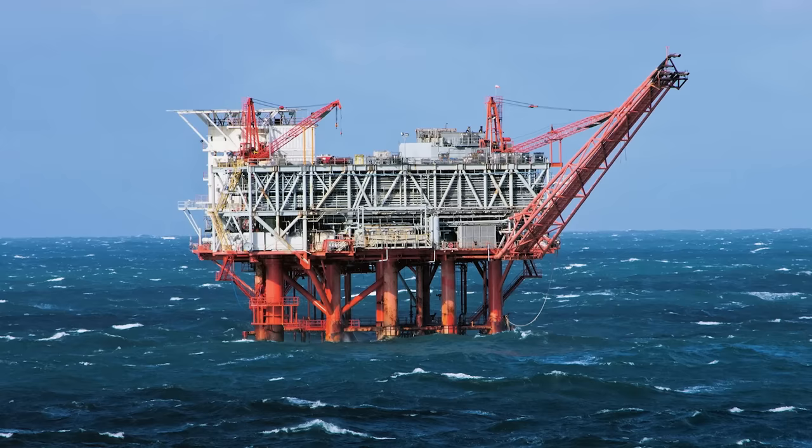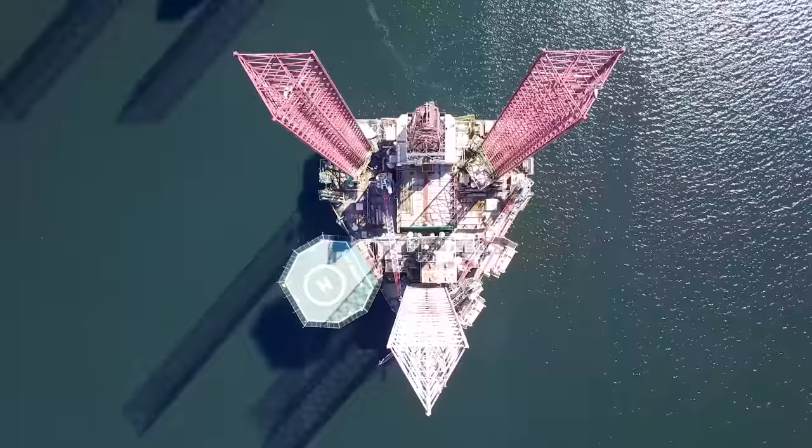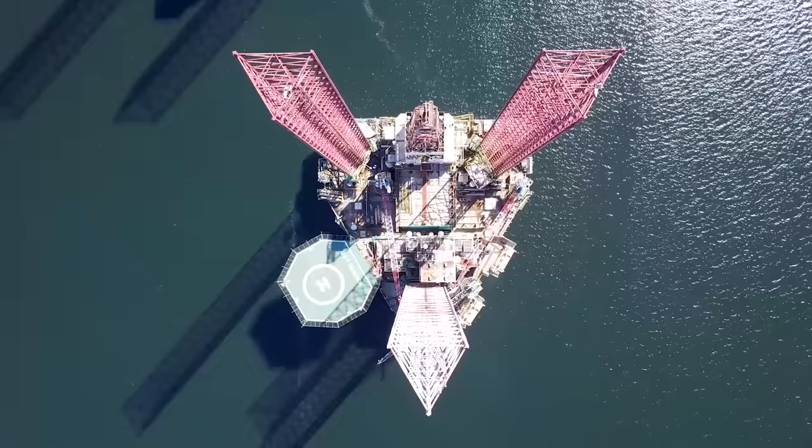Number 14: Bullwinkle. Bullwinkle may be the name of a certain moose from our childhood, but it's also the name of one of the largest oil platforms in the world. Bullwinkle is a fixed-steel oil platform installed in the Gulf of Mexico in 1988. When you see something this big, you can't help but scratch your head and ask how it got there, especially since it's in the middle of the ocean.